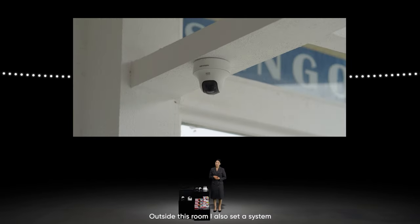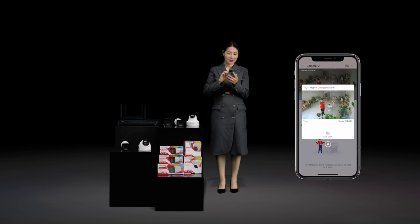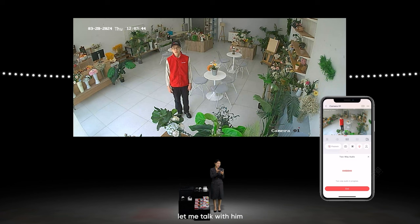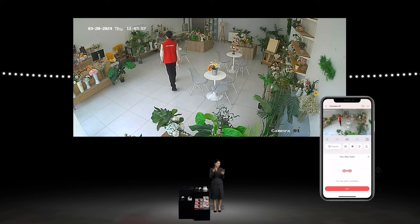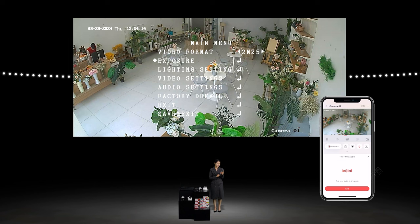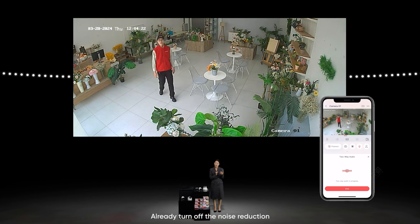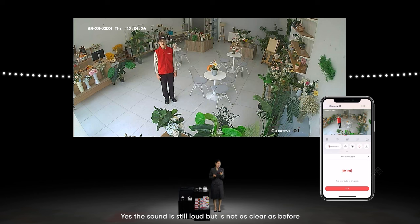Outside this room I also set up a system. Let's see the performance. I received a message — my colleague is coming. Let me talk with him. Hi Liang, how are you doing? The audio and image are confirmed to be very clear. The camera supports intelligent noise reduction. Let's turn off this function and try again. After turning off noise reduction, the sound is still loud but not as clear as before, demonstrating the effectiveness of the noise reduction feature.